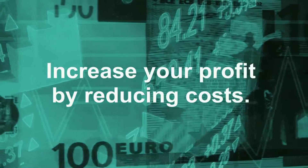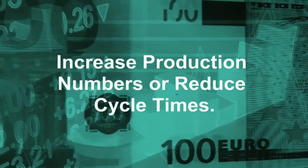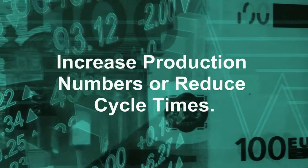Our aim is simply to increase your profit by reducing cost, and we do this by either increased production numbers or reduced cycle times.